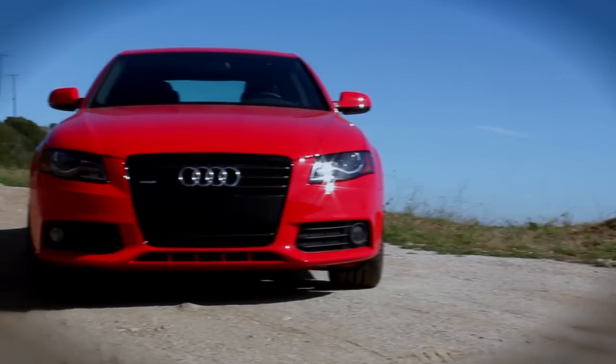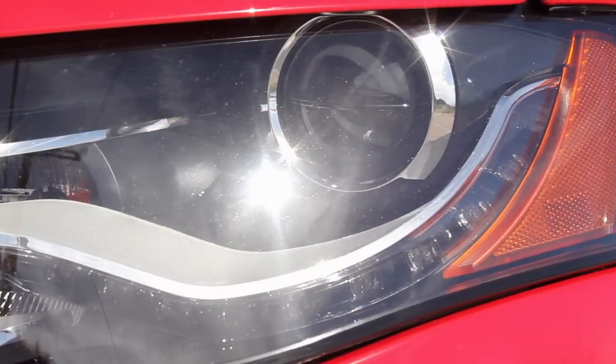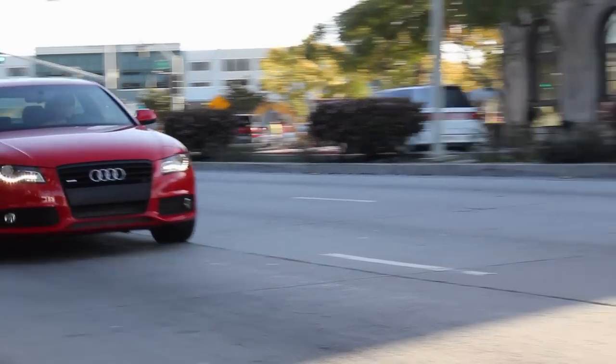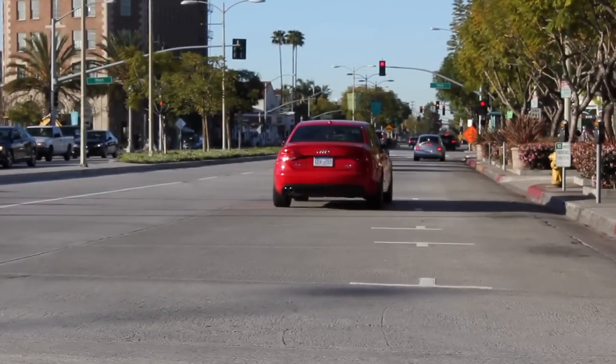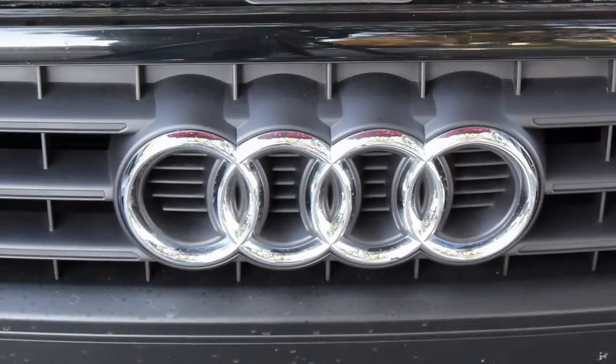The 2011 Audi A4 S Line — a WRX with a Hugo Boss suit. Refinement, convenience, and sophistication, all with a smoldering heart.